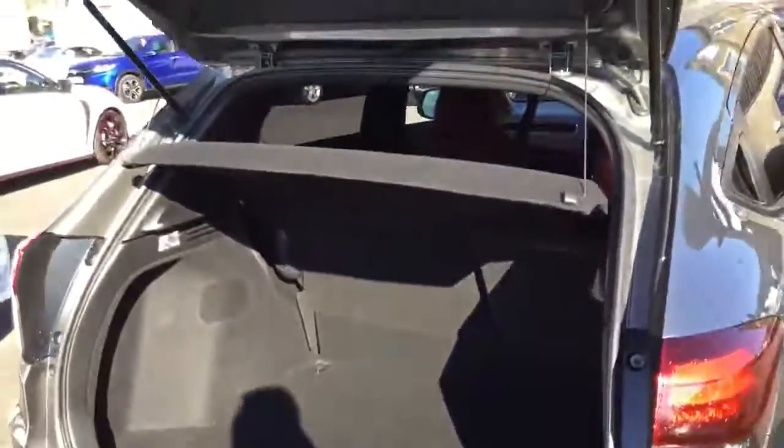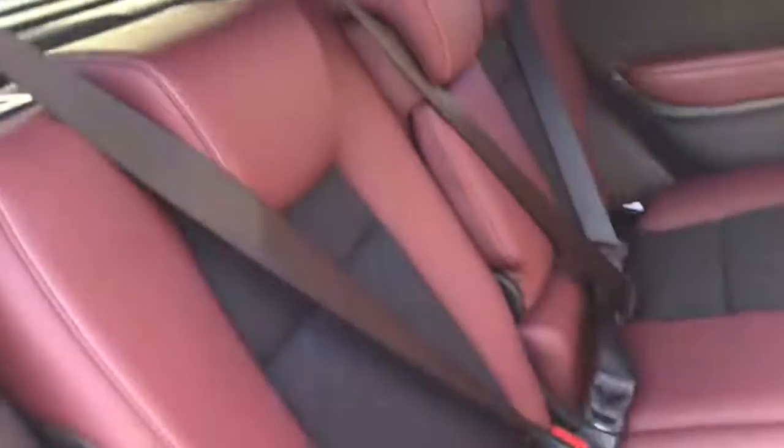A quick look inside the boot of the HRV. The back seats feature cloth with half leather black and red seating that comes specific to the Sport model.